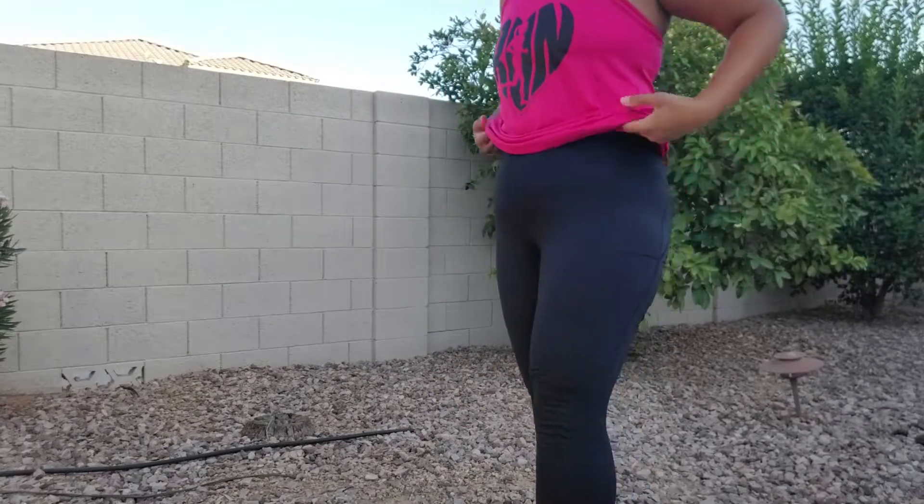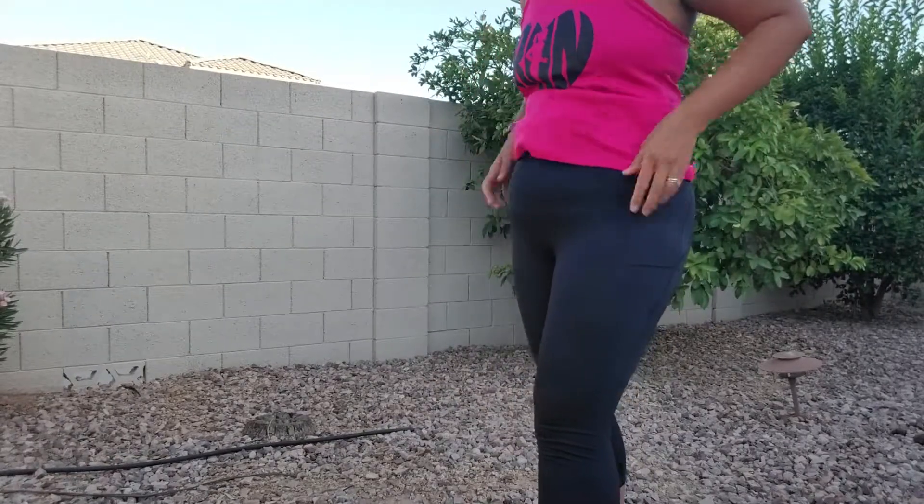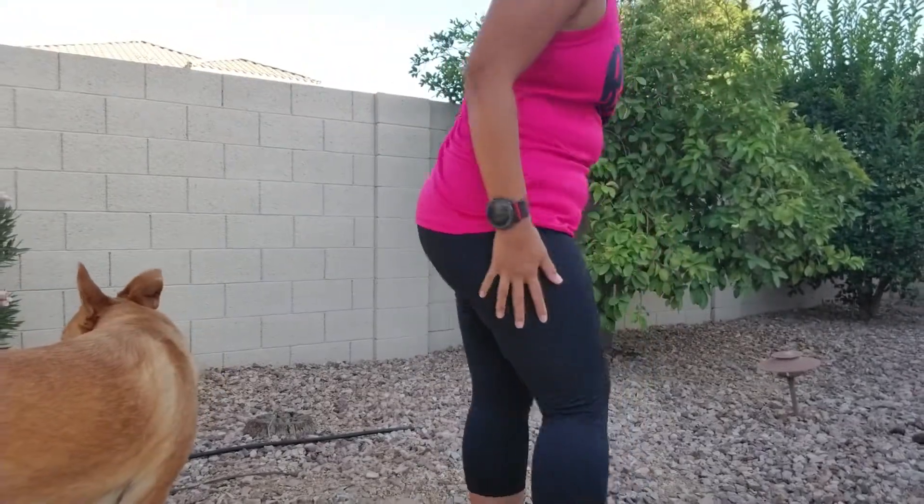So these are pretty fun and nice. They come up high and they've got a nice drawstring, which I've tied. I've got pockets on both sides here, and yeah, super comfortable.